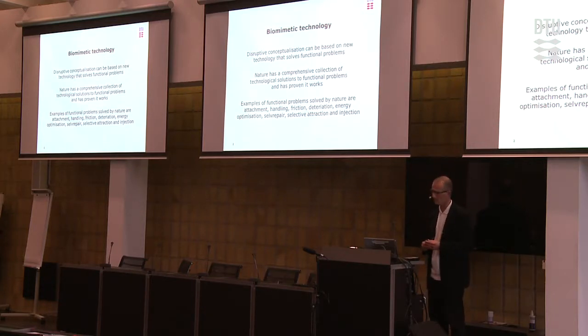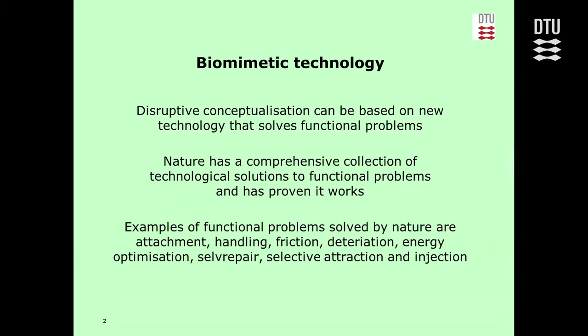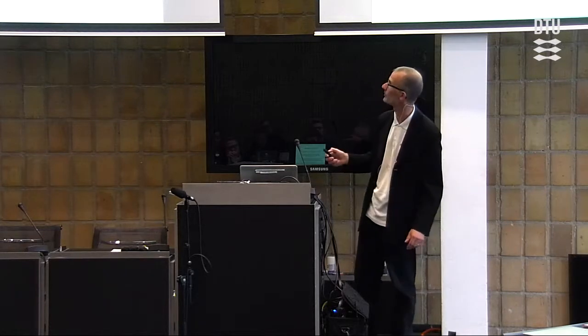You will see more examples in the coming minutes. I have selected functional problems that could be solved by nature: how to attach, how to handle things, how to minimize or maximize friction, how to resist deterioration, how to optimize energy, how to self-repair, how to make selective attraction and injection. I'll display both how biology found the solution and how it has been transferred into technology.